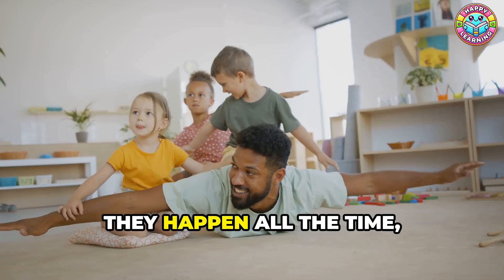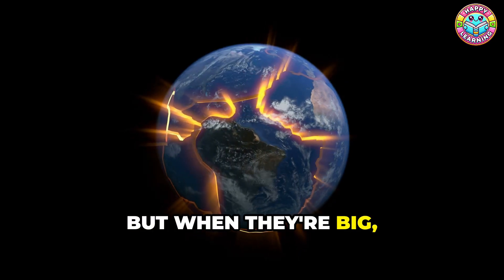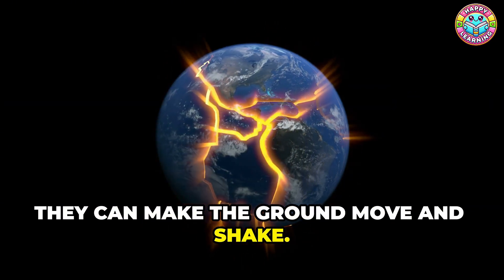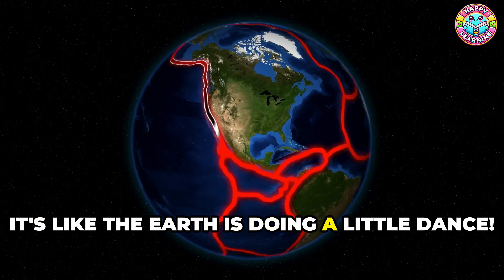Earthquakes are like Earth's little shakes. They happen all the time, but don't worry — most are too small to feel. But when they're big, they can make the ground move and shake. Sometimes earthquakes make buildings sway. It's like the Earth is doing a little dance.